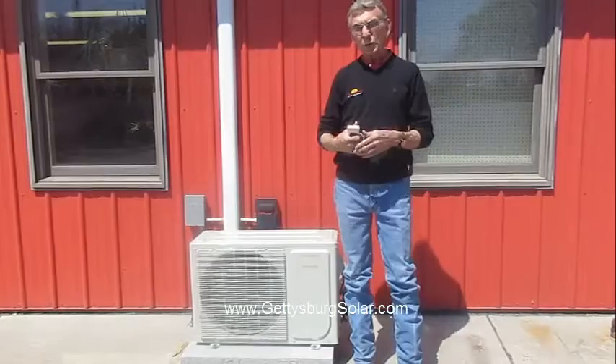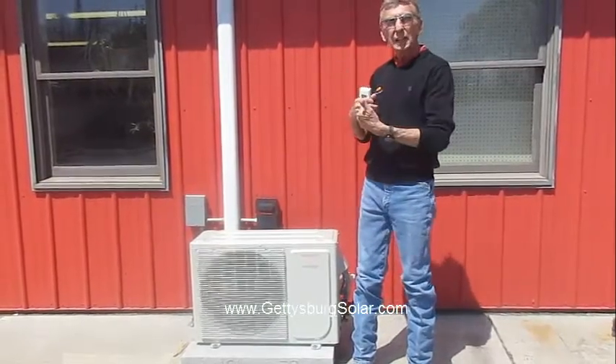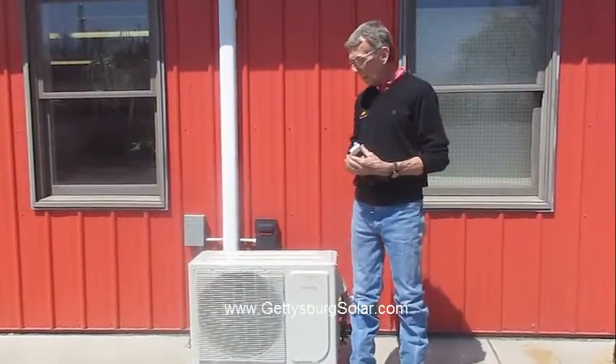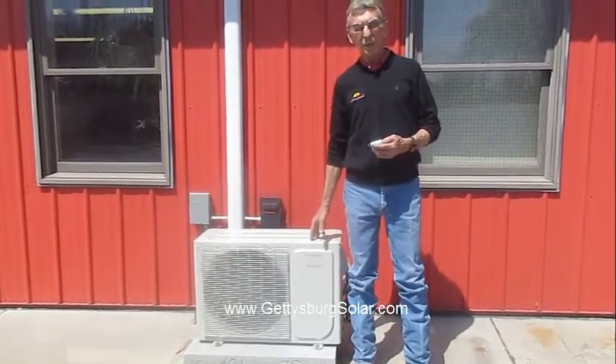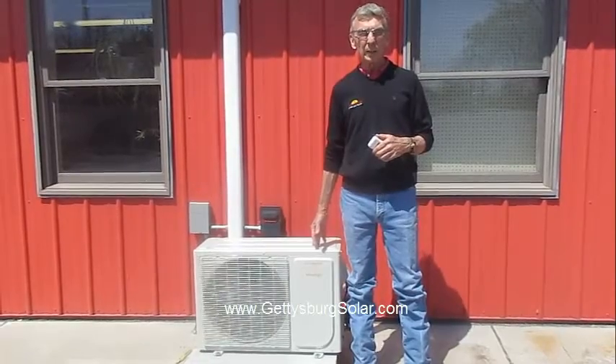In the summertime, of course, it will actually reverse itself. It will remove the heat from the building, blow it to the outside, and provide us with air conditioning. We used this unit all last summer, and it did an excellent job of providing our room in here with all of the air conditioning that it needed for the entire summer.